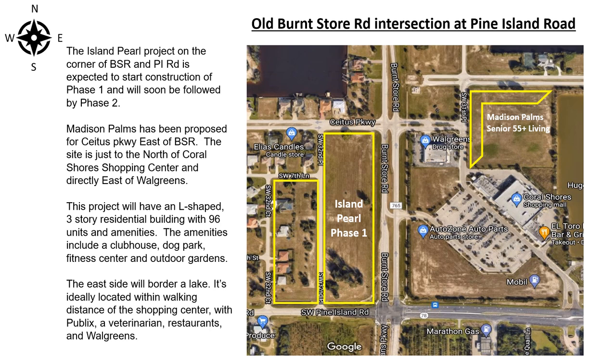The east side will border a lake and is ideally located within walking distance of the shopping center with a Publix, a veterinarian, restaurants, and Walgreens.